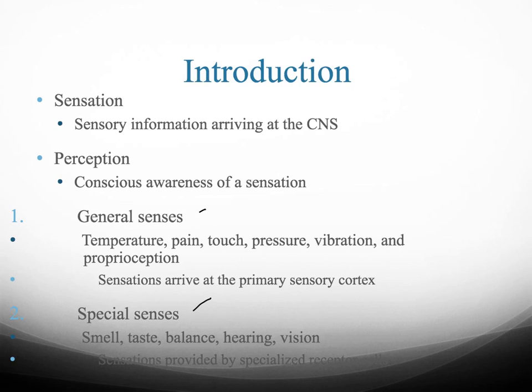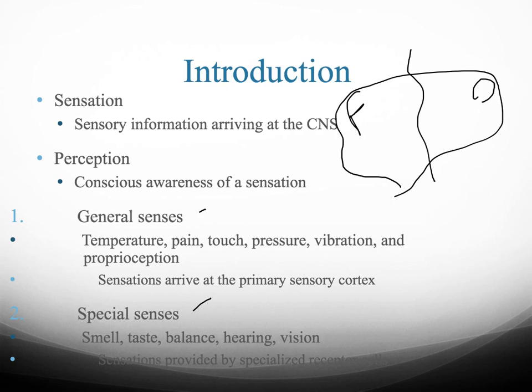If we draw a brain here — frontal on one side, occipital on the other — right down the middle you have your central sulcus. The area right posterior to your central sulcus is your primary sensory cortex, and that's where general sense information arrives. For special senses, for example visual information, it arrives specifically in the visual cortex, also called the occipital lobe.